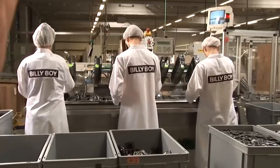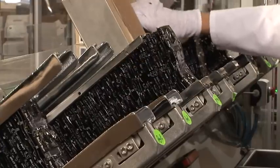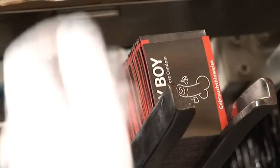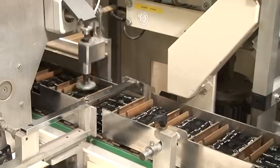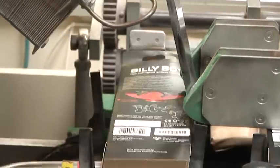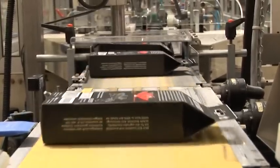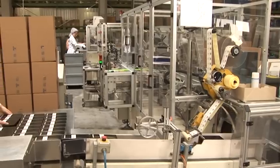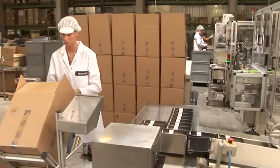MAPA also employs state-of-the-art technology for packaging the condoms. Every final package is automatically fitted with a manual outlining the correct use of the condoms, the lot number and the expiration date. The correct weight of its contents is also checked. Next, the packs are packaged into the respective sales units, the condoms and into cardboard boxes.